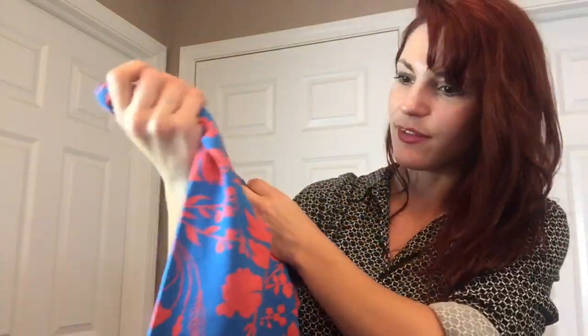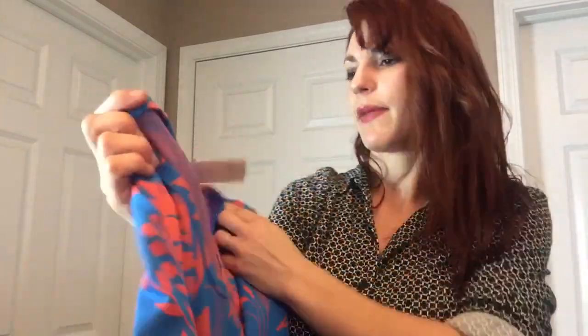Found another LuLaRoe dress — they wanted $10 for this one. It's just kind of a blue and reddish-orange floral pattern, size small. Maybe I'll lot them up if one doesn't do well enough on its own. I'll have to look at the completed sold listings — I don't sell LuLaRoe often.